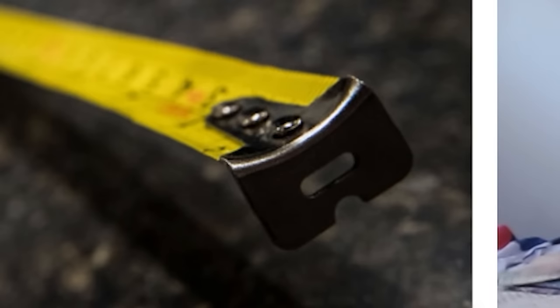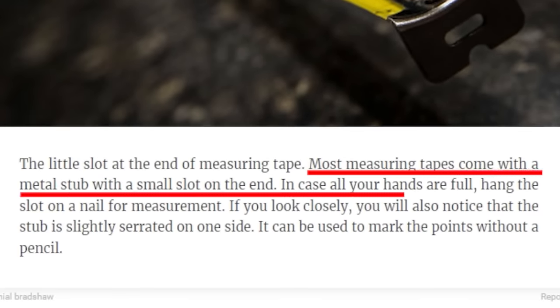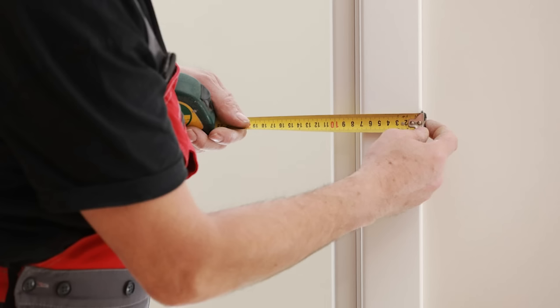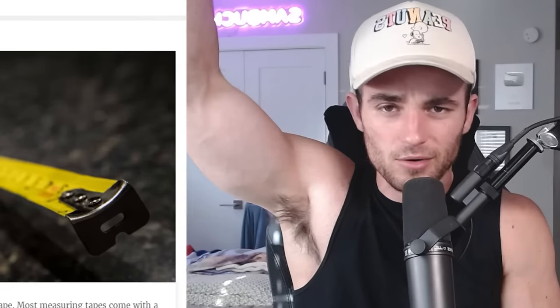The little slot at the end of measuring tape — most measuring tapes come with a metal stub with a small slot on the end. In case all your hands are full, hang the slot on a nail for a measurement. Everybody's known this, right? If you've ever done a door and you just put it on the ridge on top of the door and let it collapse down. Am I the only one who knew that? Home improvement, Tim Allen-type vibes over here.